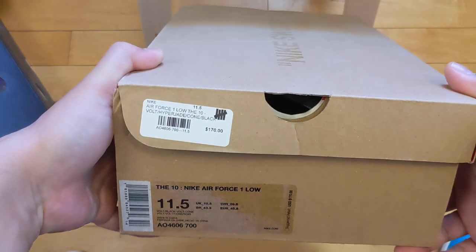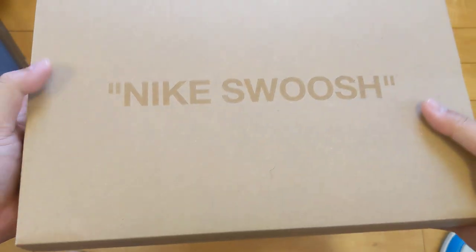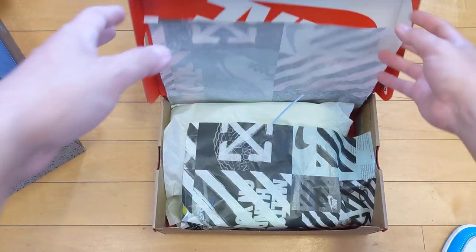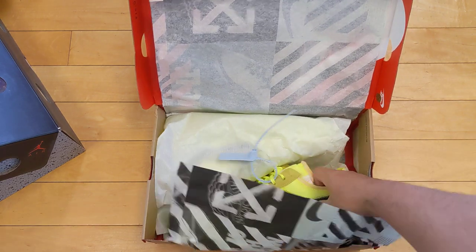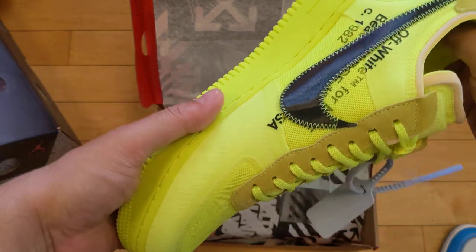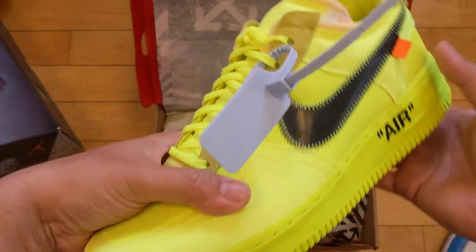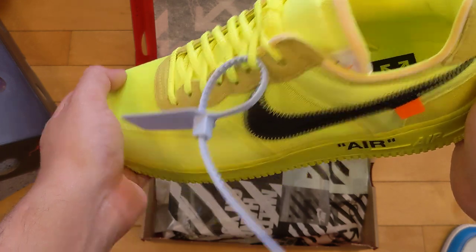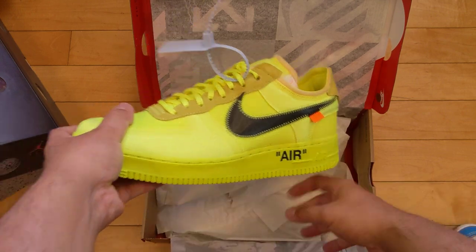I got these at retail — I hit on an Undefeated raffle, a local raffle back when they had local raffles and not nationwide raffles that just get eaten up by bots. I got these from an Undefeated raffle back before sneakers really exploded. I haven't worn these yet. This was the first pair of Air Force Ones I ever bought, and eventually someday I'll wear these. I like bright and flashy, so I will wear these at some point for a special occasion.